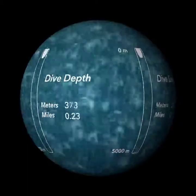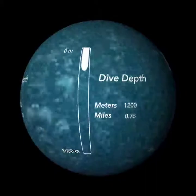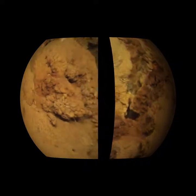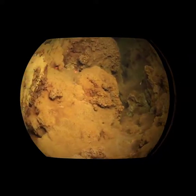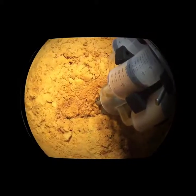Loihi's summit is 1,200 meters, or about three-fourths of a mile down. Warm fluids vent from the summit at hydrothermal vents. These fluids contain iron, which provides energy to a special type of microbe, iron oxidizing bacteria, that grow into rust-colored microbial mats like a carpet on the sea floor.